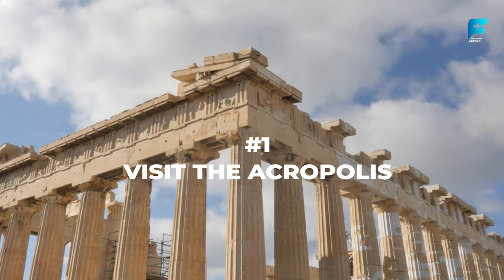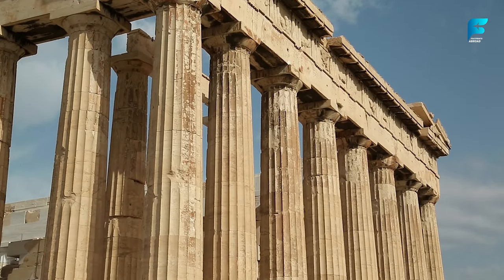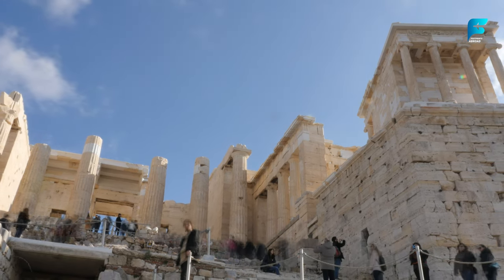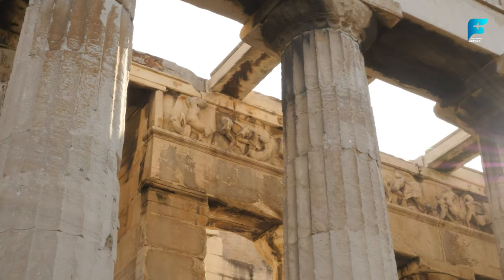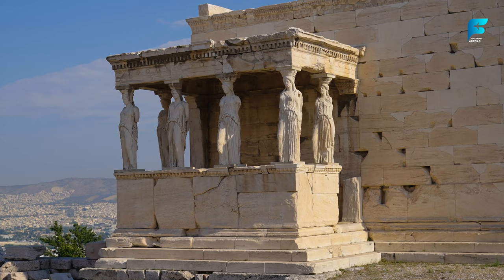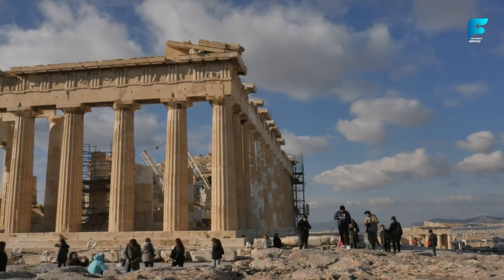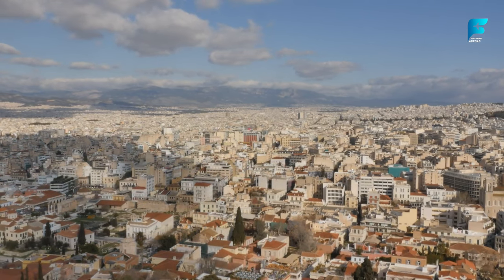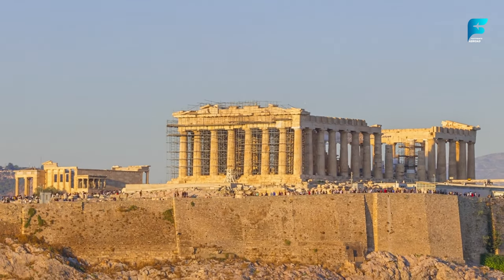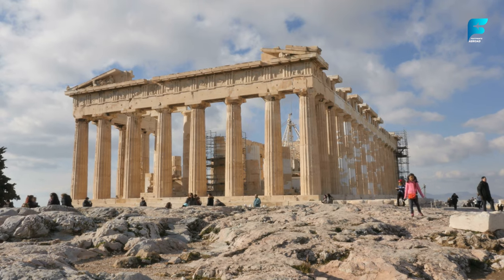The Acropolis is the most iconic site in Athens and a must-see for any visitor. This hilltop complex dates back to the 5th century BCE and includes the famous Parthenon Temple, dedicated to the goddess Athena, as well as other monuments like the Erechtheion, the Propylaea, and the Odeon of Herodes Atticus. The Acropolis offers stunning views of the city and is a UNESCO World Heritage Site. You can explore it on your own or join a guided tour for more insight into its history and significance.